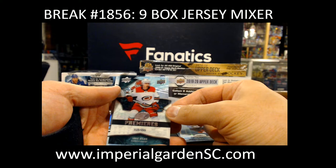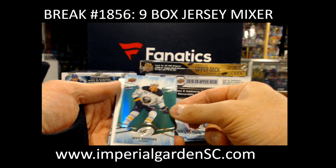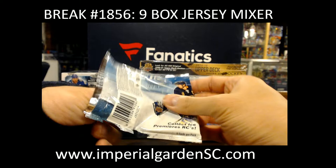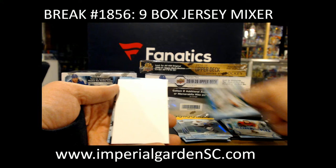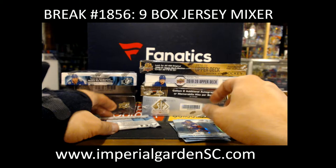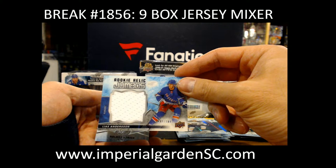Dougie Hamilton for the Hurricanes. Jake Bean at $9.99 for Carolina. A green, Jeff Skinner. And Sub-Zero, $9.99 for Brady Tkachuk. Green, John Gibson. And the Ice Premieres of Jarrett Anderson-Dolan at $4.99 for the Kings.